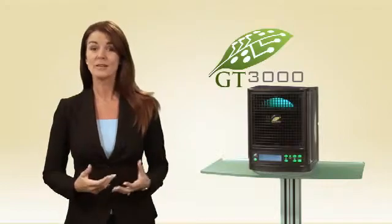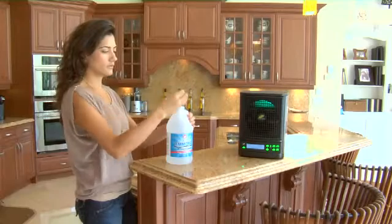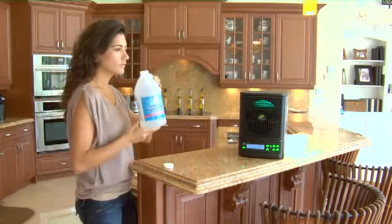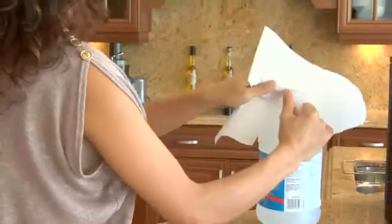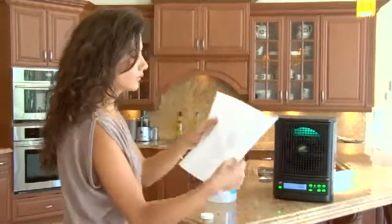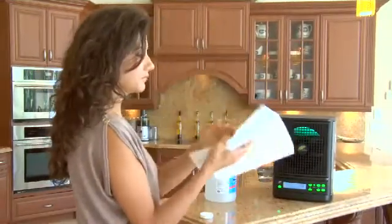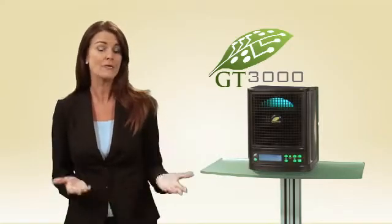Let me give you a real-life example of how the GT3000 works. We're all familiar with the pungent smell of ammonia. To show you how quickly and effectively the GT3000 removes odors, try this: take a paper towel and douse it with straight ammonia. Place it in front of the GT3000 and 30 seconds later, the smell is completely gone and the paper towel remains wet. If it can eliminate ammonia, imagine what it can do for your home every day.